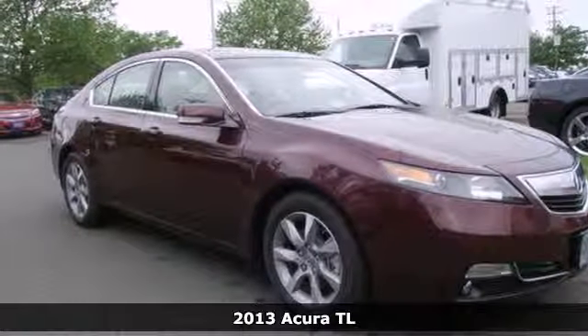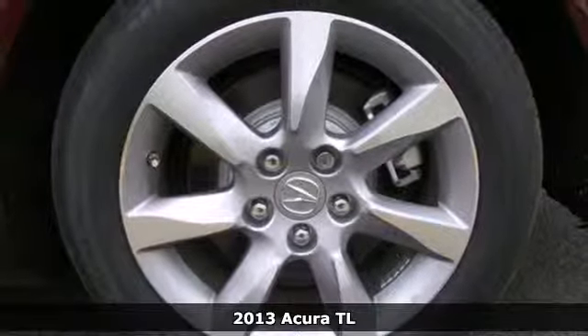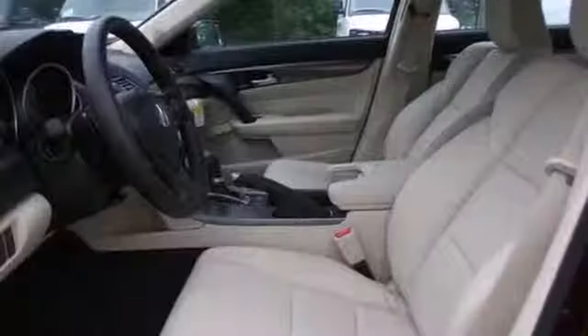Here's a 2013 Acura TL. This is an adventurous take on the luxury sedan, offering more passenger space and refinement than you'll find in most luxury sedans this size.